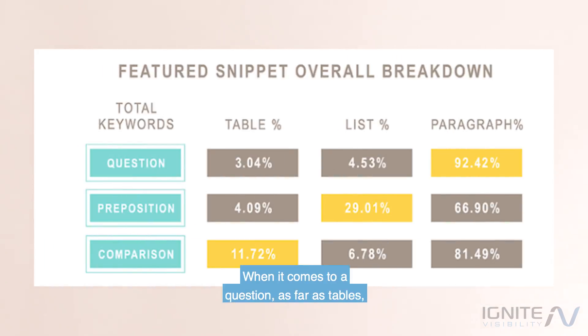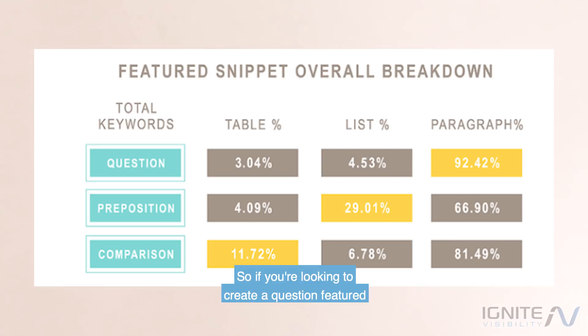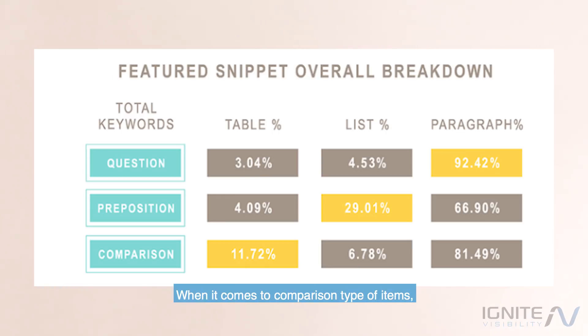When it comes to a question, tables show up about 3.4% of the time, lists about 4.53% of the time, but paragraphs come up 92% of the time — so if you're looking to create a question featured snippet, you definitely want to go with a paragraph. For a preposition, tables are 4.09% of the time, lists are 29.01%, so lists definitely win there, and paragraphs are 66.90%. When it comes to comparison type items, it's a table 11% of the time, a list 6.78% of the time, and a paragraph 81% of the time.